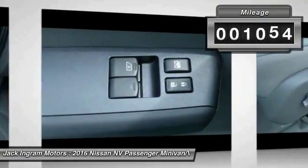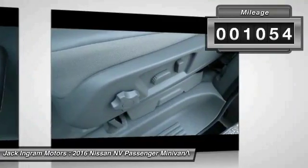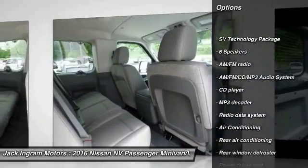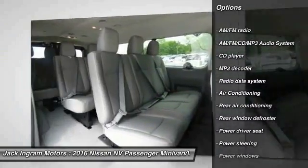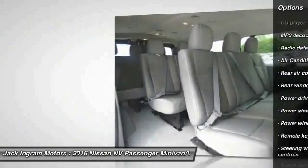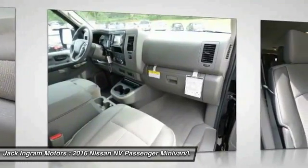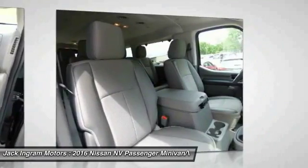This vehicle has less than 2,000 miles. Here are some of this vehicle's great options: traction control, dual airbags, power steering, air conditioning, four-wheel disc brakes, AM-FM stereo with CD player, floor mats, center armrest, electronic stability control, rear window defroster.